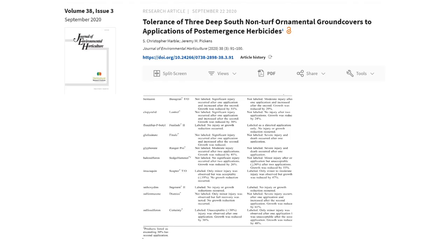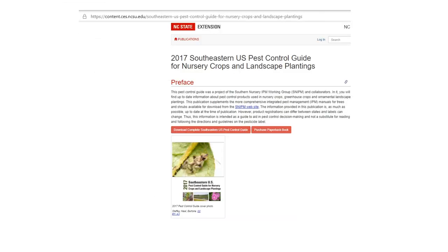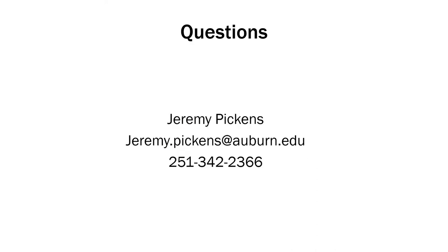If you want to look at the data and a nice summary of this work, you can find it free online at the Journal of Environmental Horticulture through the Horticulture Research Institute's website, under the title 'Tolerance of Three Deep South Non-Turf Ornamental Ground Covers to Applications of Post-Emergent Herbicides.' For efficacy data on products related to nursery and landscape crops, please take a look at the Southeastern U.S. Pest Control Guide for Nursery Crops, hosted free as a PDF on NC State's website, or available as a hard copy through their website or Amazon. If you have any questions, feel free to contact me at jeremy.pickens@auburn.edu or at the station at 251-342-2366.